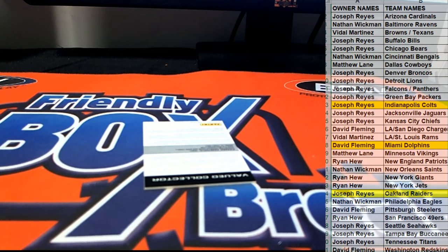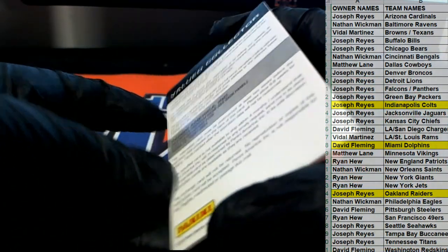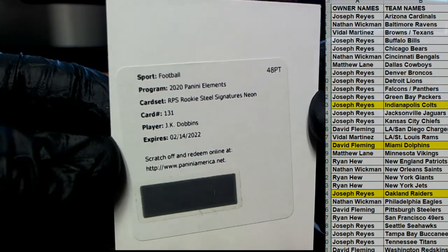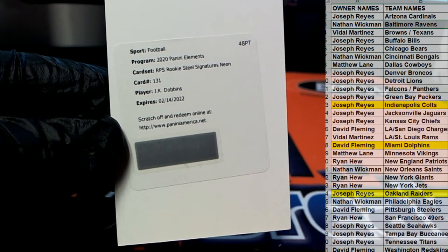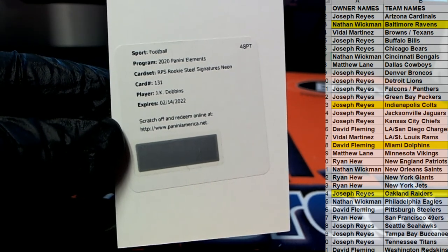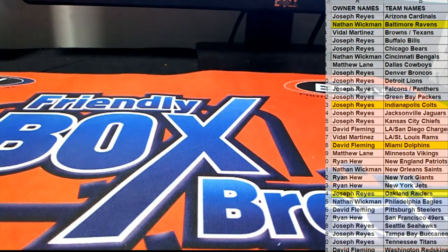All right, let's check out the redemption — this could be real interesting. Oh man, I wish that was live. That's a great hit though — RPS rookie still signatures neon, JK Dobbins! Holy smokes, that's a Ravens card — Nathan! Nathan, I wish that was live, that's a great hit. Nice hit Nathan. It's Elements Football 135 — let's save that for YouTube, thanks for joining in.